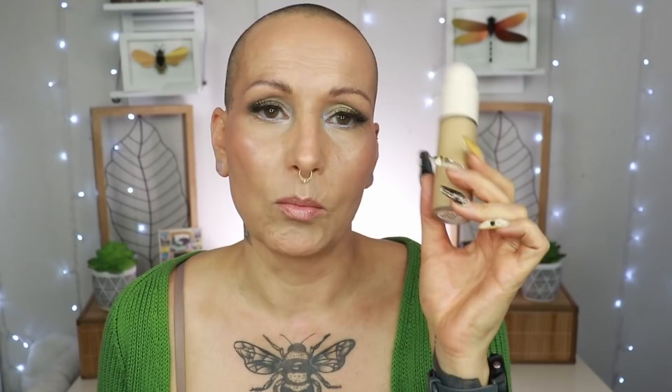The Rare Beauty foundation is also in 'Mwah'. First off, I really dislike the application style — I have to use a sheet or my hand and pick up product with a sponge from there, and I usually need to mix shades.